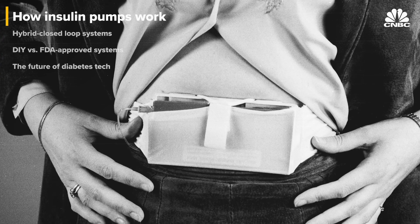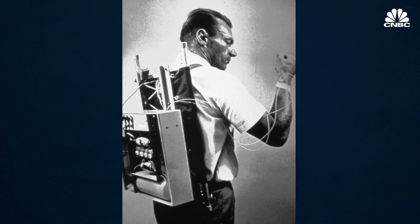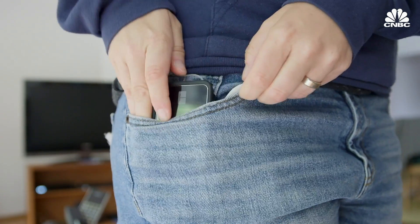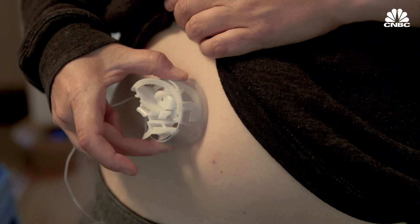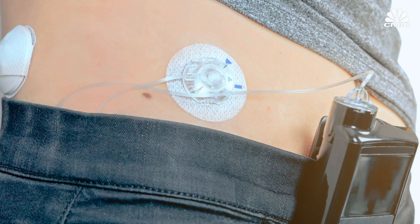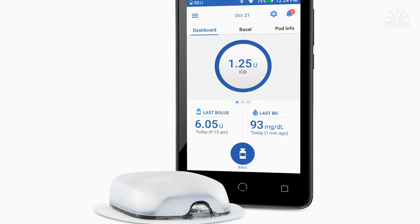Insulin pumps have come a long way. The device was invented in 1963 and was so big that it had to be worn as a backpack. Over the past few decades, they've gotten small enough to fit into a pocket or stick directly onto the body. They hold up to 3 days of insulin and use a needle to insert tubing under the skin. Medtronic and Tandem are tethered to the body with tubing, while Insulet's Omnipod is tubeless, so it can be placed directly on the skin and uses a smartphone-like device as the controller.